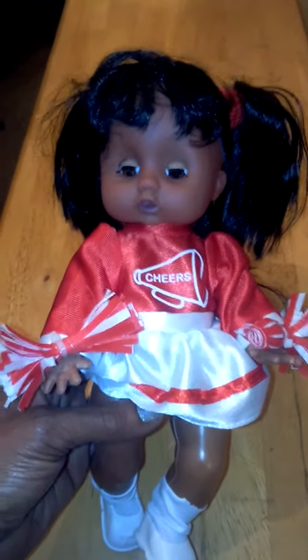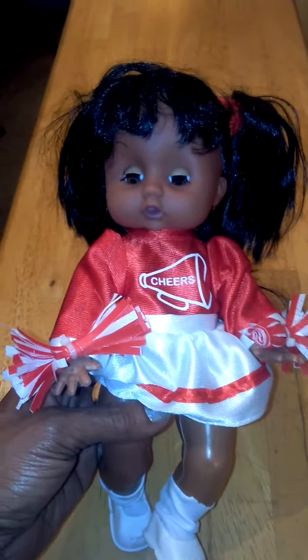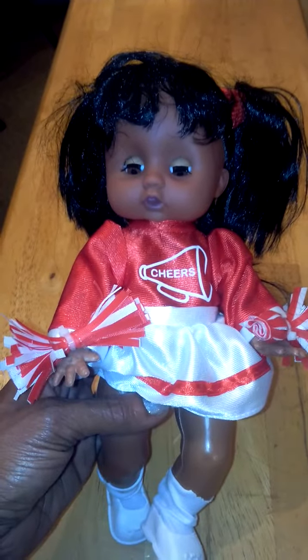Hi, you guys. Today I'm reviewing the Cheer with Tracy doll. This is made by Lovey Doll and Toy Company Incorporated, and you can find this on Amazon.com.